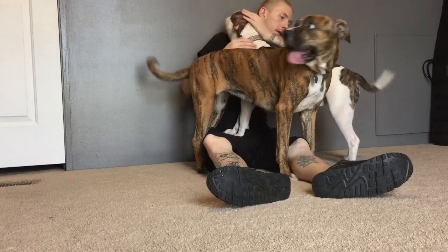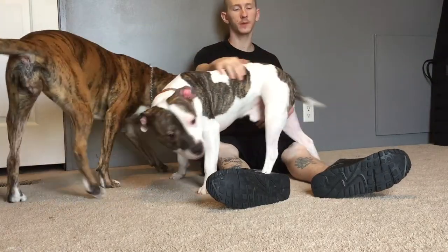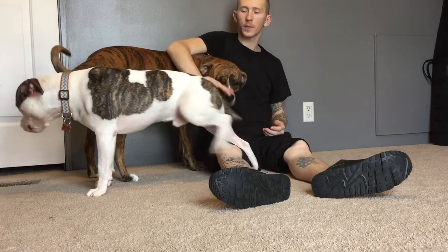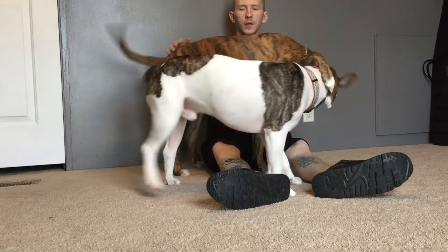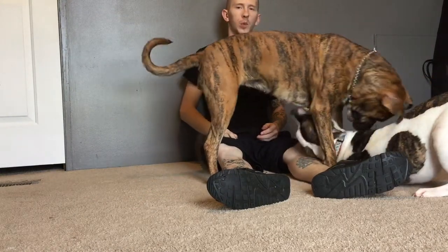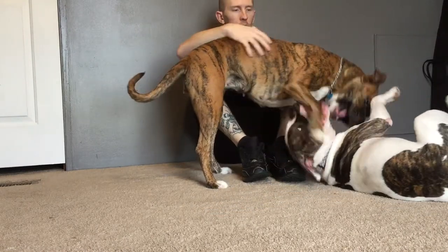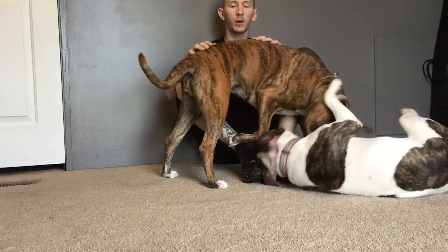Jackson's got a real pretty coat, too. He's more white and he's got little brindle stripes on him. He's a one-year-old male, and Mika, she's a two-year-old female. So eventually, maybe another year, I plan on breeding these dogs. I believe they'll make very pretty pups. They're not going to be full-blooded because Mika has half boxer.